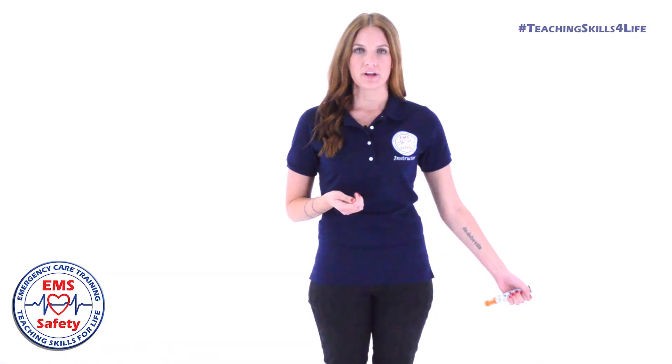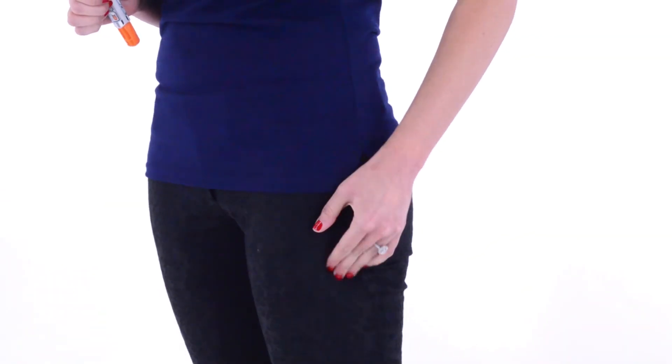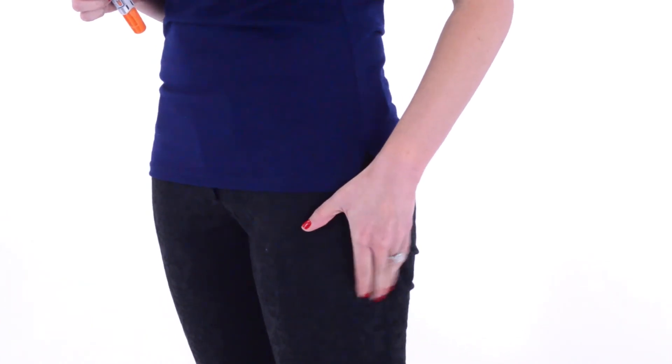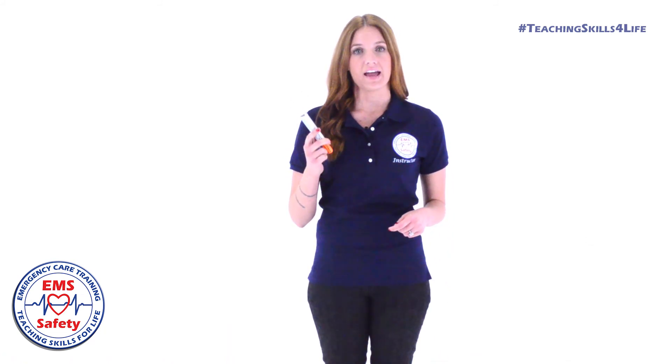Pull straight out and rub the injection site for 10 seconds: 1, 2, 3, 4, 5, 6, 7, 8, 9, 10. Record the time of use and activate EMS.